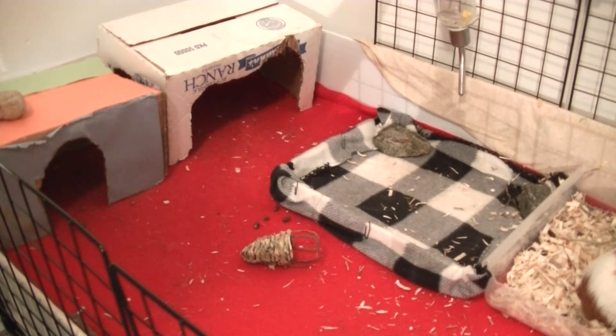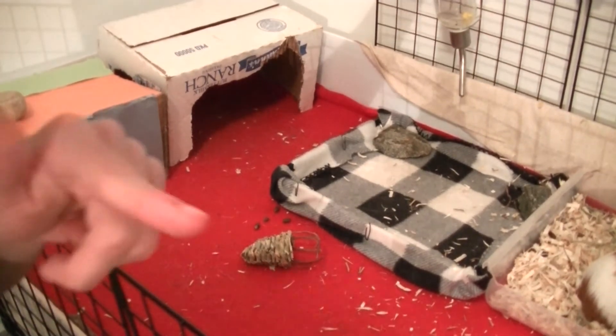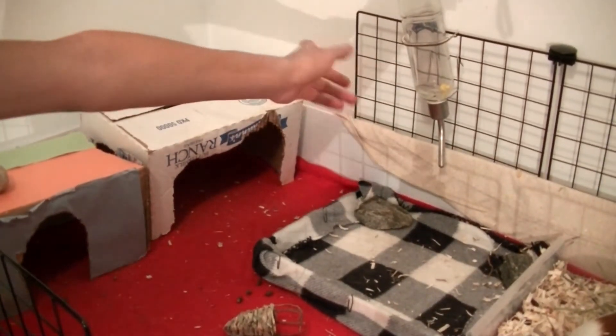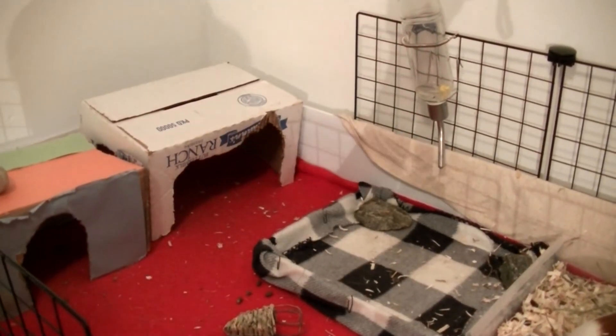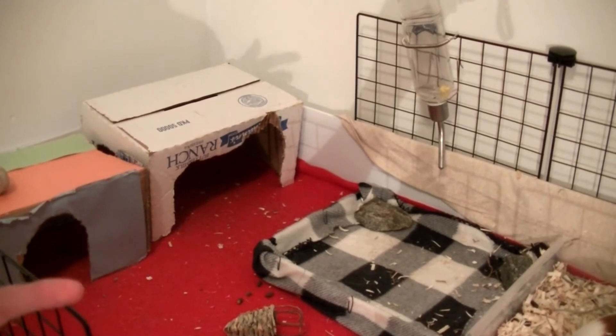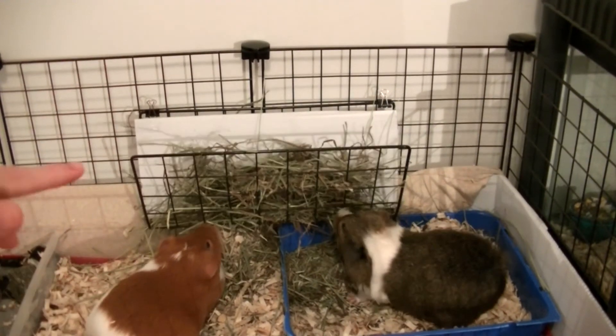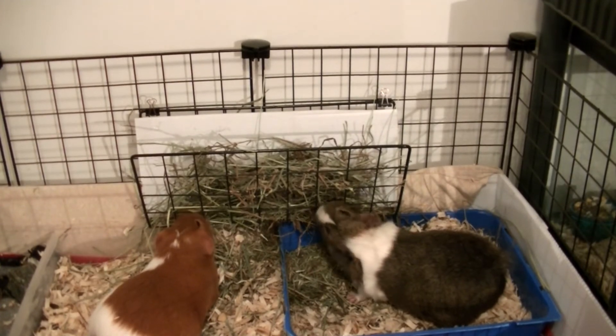I'm not finished yet because I've got to show you their water bottle, which is just up there. They have a Super Pet water bottle — I don't know how many ounces, but it's a Super Pet water bottle. They also have a hay rack — I forgot to show you that — so that is basically it.